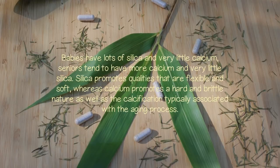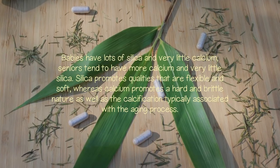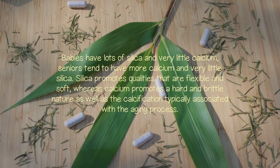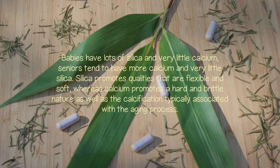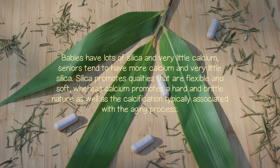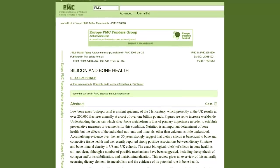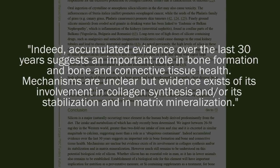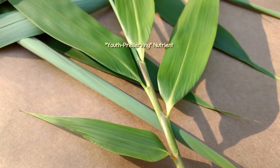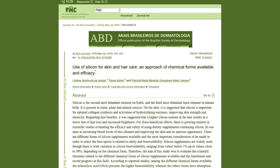Babies have lots of silica and very little calcium; seniors tend to have more calcium and very little silica. Silica promotes qualities that are flexible and soft, whereas calcium promotes a hard and brittle nature as well as the calcification typically associated with the aging process. Evidence suggests that silica not only plays an important role in connective tissue strength and bone formation, but also has an impact on collagen synthesis. It has likewise been identified as a necessary youth-preserving nutrient for maintaining and promoting the health of the skin, gums, hair, and nails.